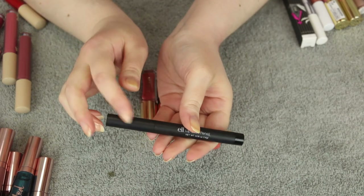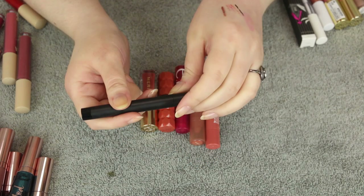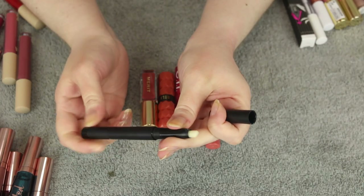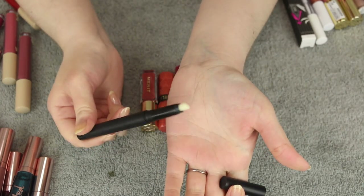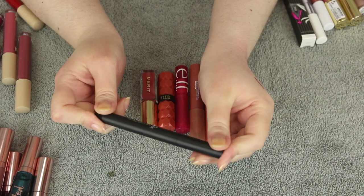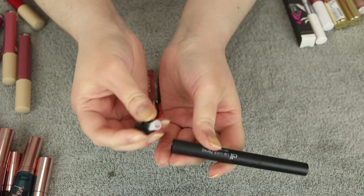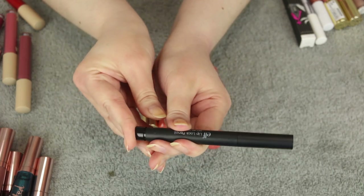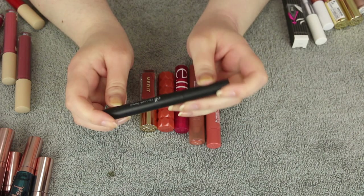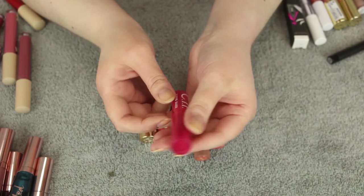Also from ELF — the Lip Lock Pencil. This is great to apply just outside the lip line to prevent lip color from bleeding. It's just a clear stick with a sharpener on the bottom. I don't know if ELF still sells this but it's been a favorite for years and I have a few backup. I don't reach for it that often, but when I do it actually works, so I'm keeping it.